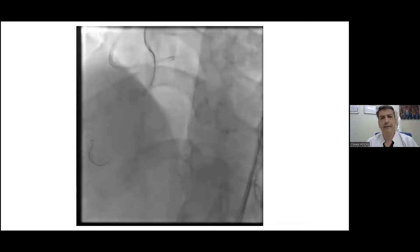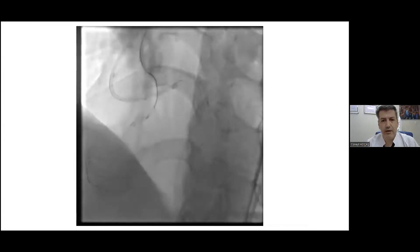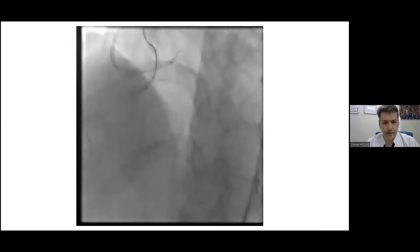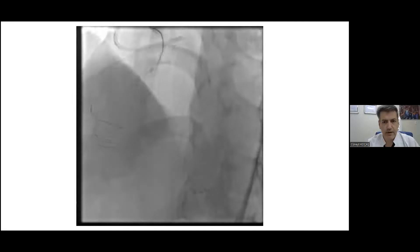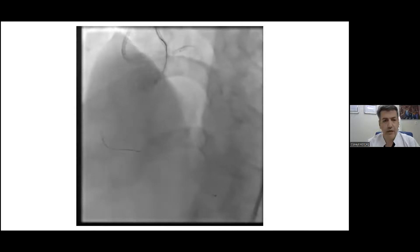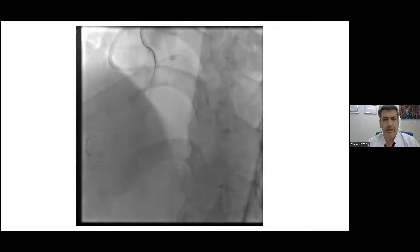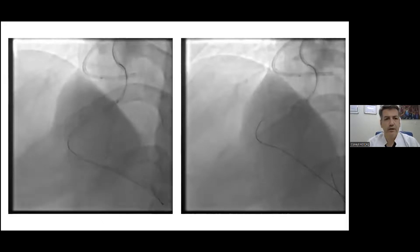We had the Pronavi microcatheter in our toolbox and decided to give it a chance. As you will see from the video, it navigated through the septal channel easily — it crossed and reached the distal cap very easily. It was a surprise; we weren't expecting such an easy crossing from the microcatheter. And then we had the Pronavi microcatheter positioned at the distal cap.